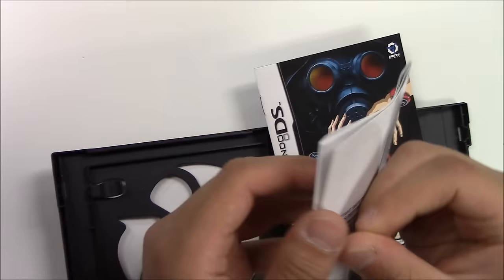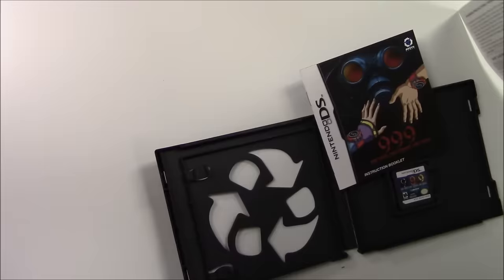Pop it open — a lot of different papers on the left, we got the game cartridge on the right, and nothing behind the front cover art. Let's see a quick look at the pieces of paper. First one we got is the health and safety precautions booklet — I'm not going to read all this for you guys, I'm just going to unfold it and show you guys a quick glimpse.